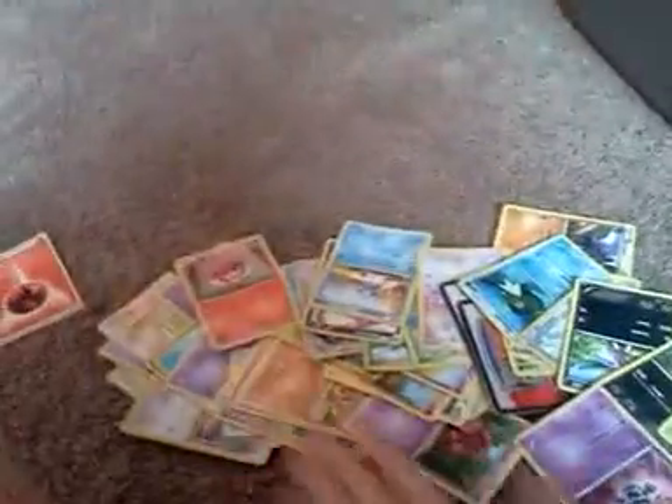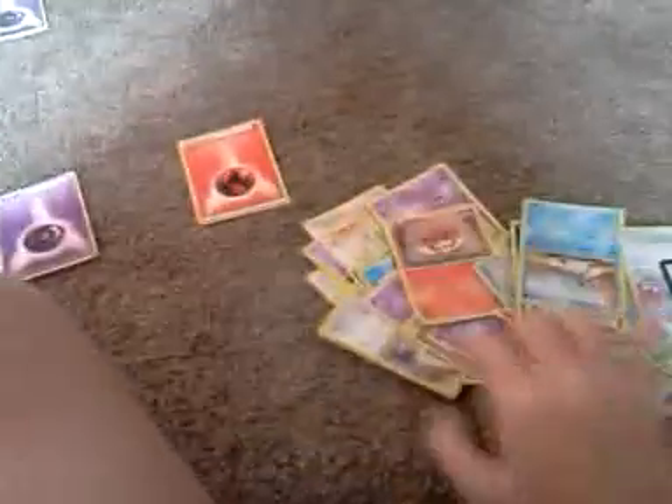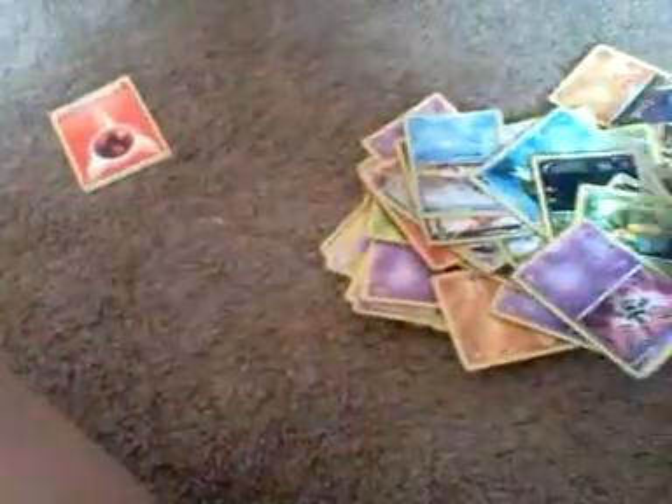Now I'm going to sort my Pokemon cards with the energies. First I'll do — let's see — this one. This one would go with the eye one.